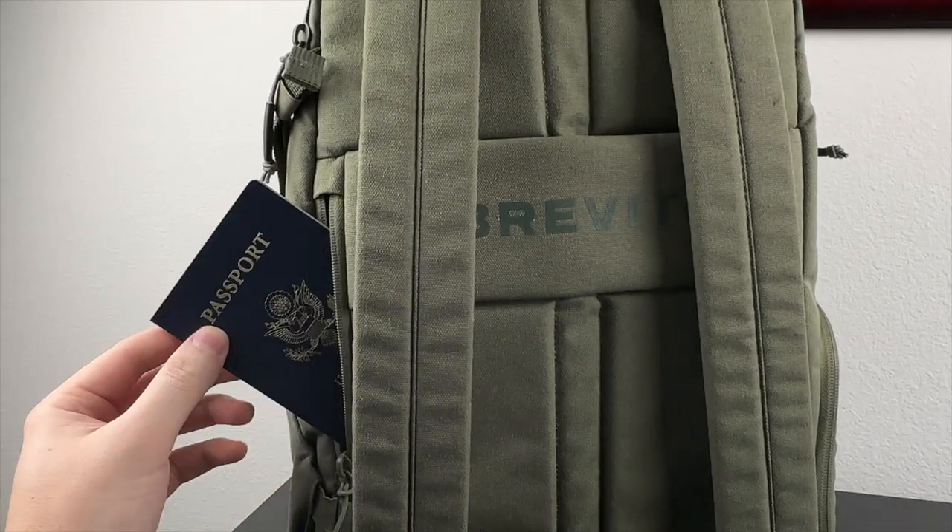Around the back of the bag there's a small hidden pocket that's perfect for storing my passport. Well, that's it — that's my tech travel bag for 2023. Hopefully you found some inspiration, and thanks for watching my channel. Please consider subscribing down below.